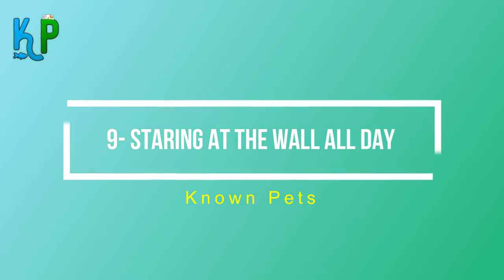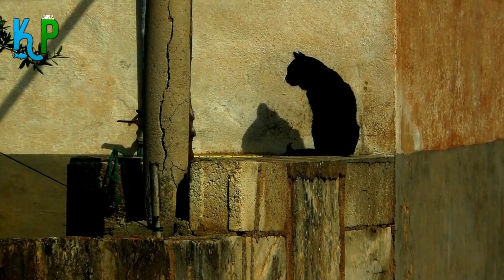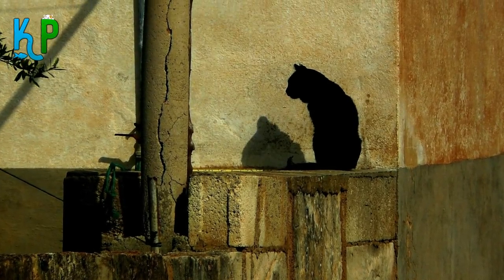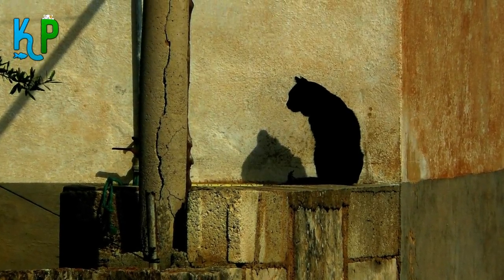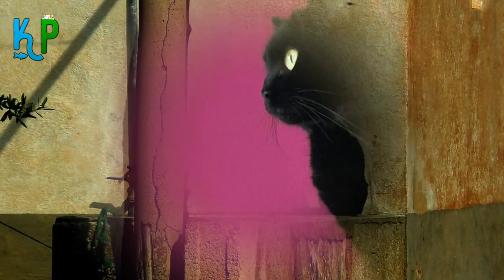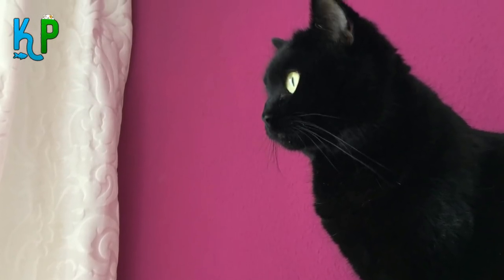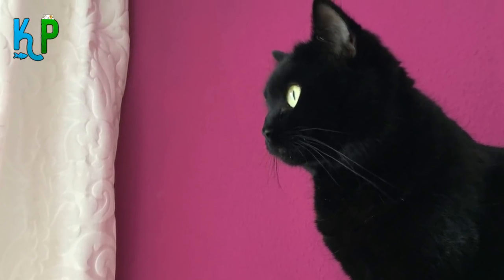Number 9: Staring at the wall all day. Before you think it's an emergency, check if there is some kind of insect or something stuck to the wall that is bothering your cat. But if there is nothing there, try to call your cat by its name or give it a command. If it doesn't respond or keeps looking toward the wall, that may be a warning sign of a serious problem.